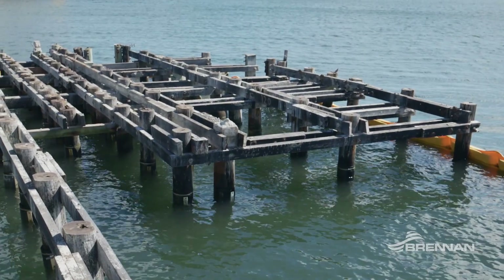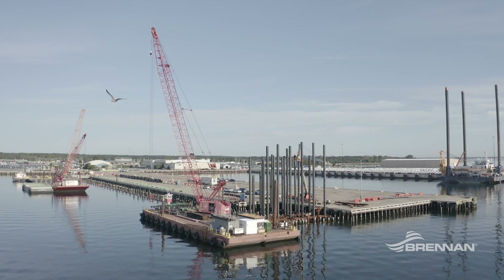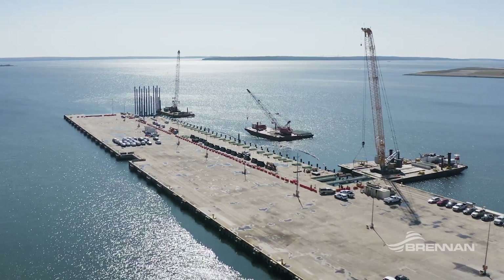The piles are all essentially original. This particular project is one in a series of projects that we call our Port of Davisville Master Plan. That master plan is about 235 some odd million dollars worth of work throughout the port.